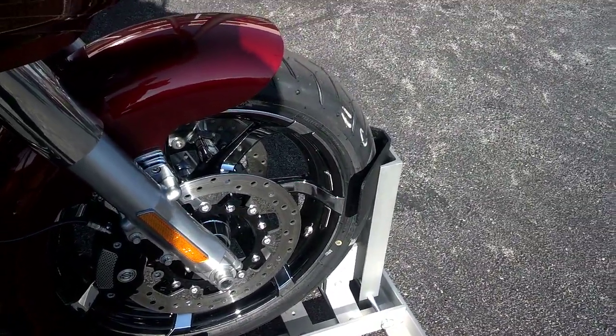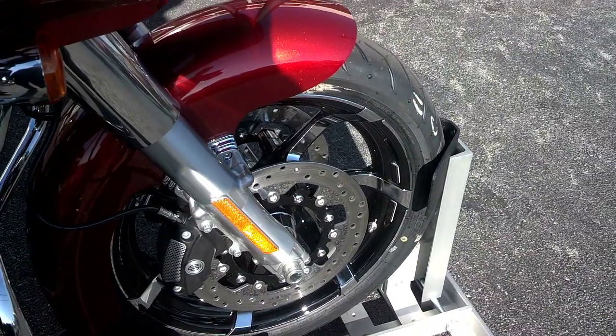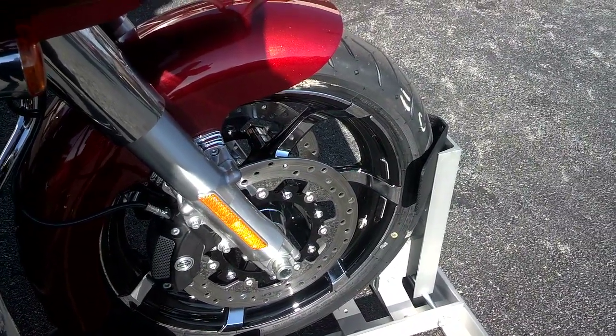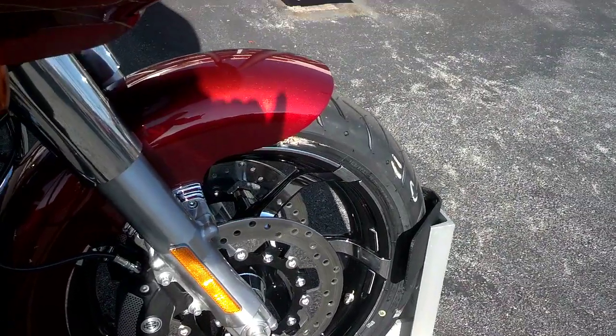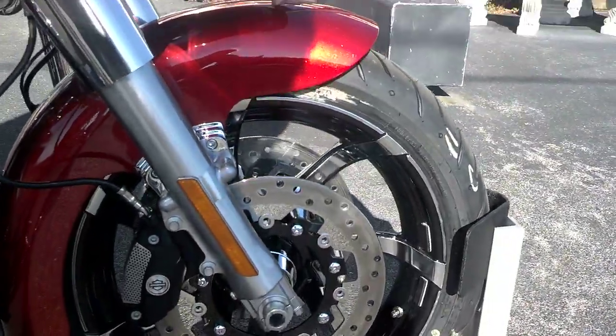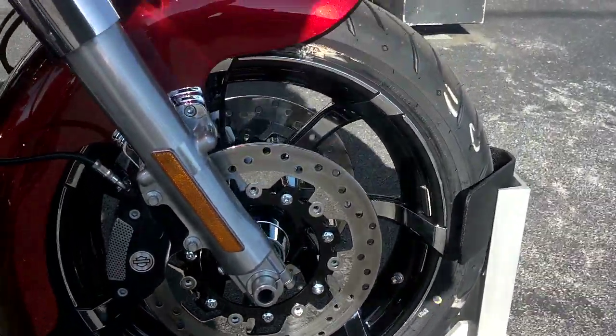We've got a 2013 Road Glide Custom in Candy Orange Sunglow. We've added some parts here in-house. We've got the Harley Agitator wheels in black and chrome, the matching rotors, and the Harley Street Stalker front fender showing off that nice tall wheel.